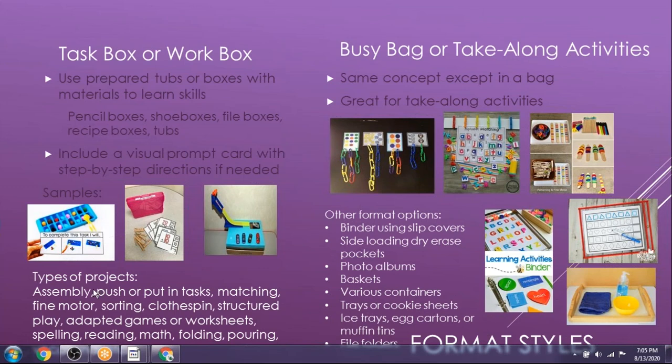There are all kinds of task box projects: assembly-type tasks — good for learning workforce skills — push or put-in tasks, matching, fine motor, sorting, clothespin tasks, structured play, adapted games or worksheets covering spelling, reading, math, folding, pouring, and vocational-based tasks. You can do the same concept in a bag, great for taking along. There are some good quiet options for church or similar settings as well.